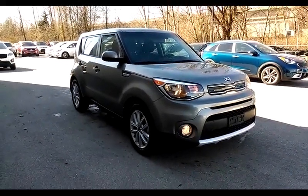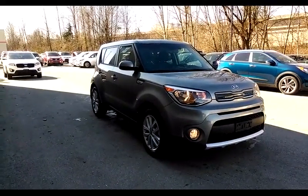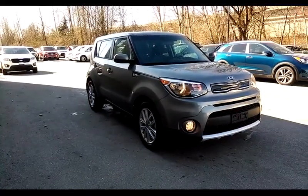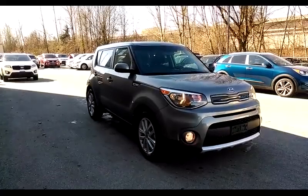Hi, welcome to West Coast Kia. Today we're taking a look at a 2018 Kia Soul EX trim level. The EX trim level gives you alloy wheels, fog lights, and a few other features we're going to talk about as we go around the car. The car is done up in a beautiful shade of gray.